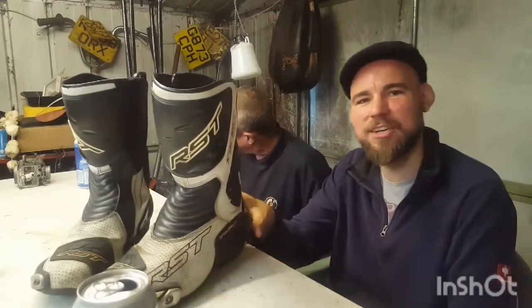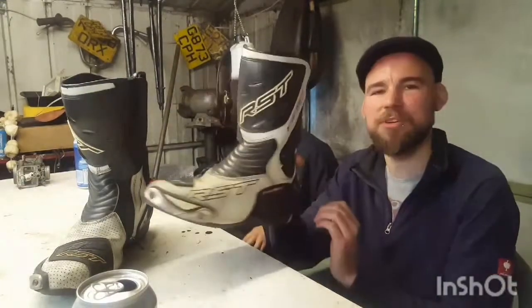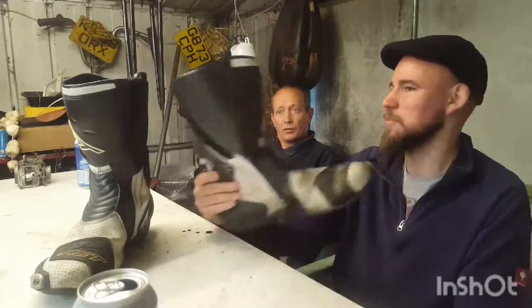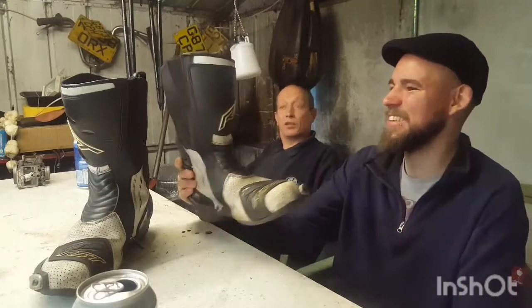These are my RST Tracktec EVO3 Sport and as you can see they're a bit shitty. I got these because RST are renowned for good quality at good prices. Who's RST? Who makes them? I don't know what it stands for — Really Shit Trainers. So they make boots.